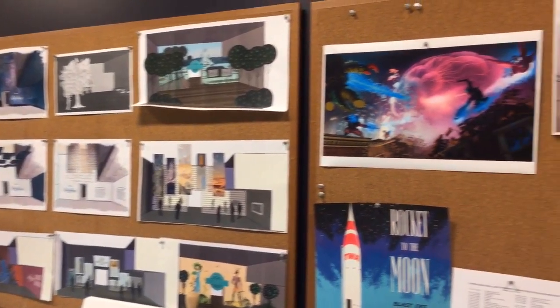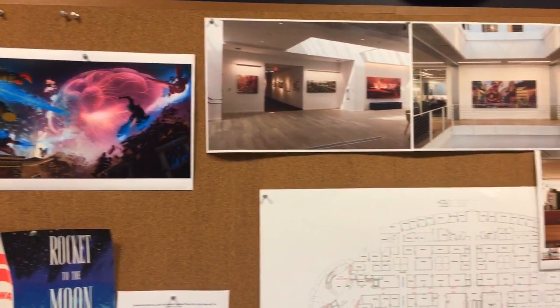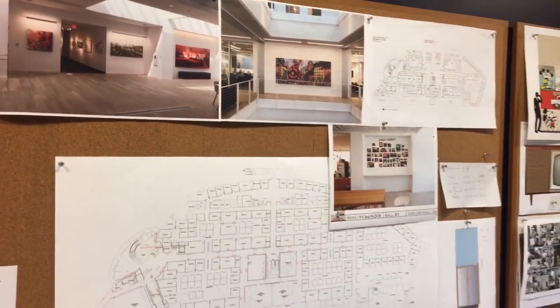A fan asks: how do you preserve all the amazing artwork from a film like Pinocchio that's over 75 years old? We house everything archivally in archival board, archival sleeves, and then in climate-controlled facilities — that's really the key, to try to reduce any of the stresses on the artwork itself. As a result, we've actually scanned a lot of our art so that we don't have to physically handle it. And as you can see, I'm wearing gloves, so any time we do handle art, we use gloves.